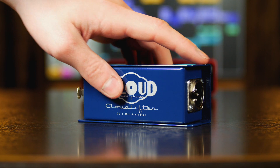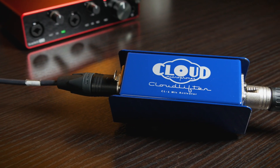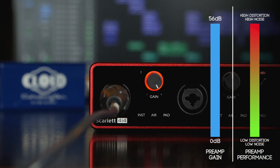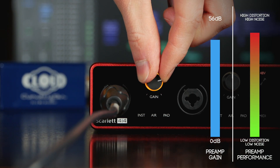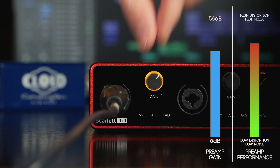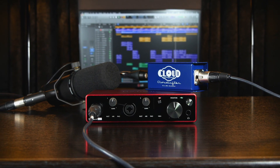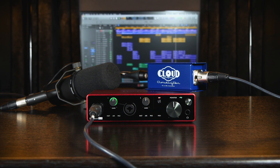Many people use an inline mic booster to solve this issue. These devices use phantom power from the interface to add gain to the microphone signal and allow the interface's preamp gain to be used at a lower setting, where it performs better. These are elegant devices, however the noise and distortion added by the preamp in conjunction with the booster can still be enough to colour your recordings.